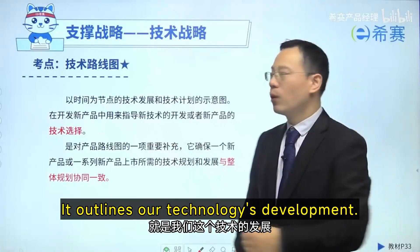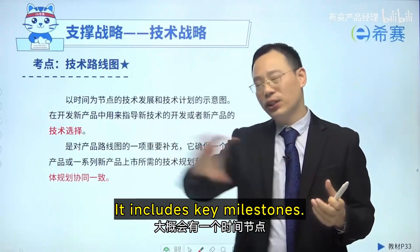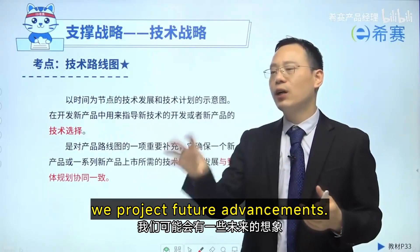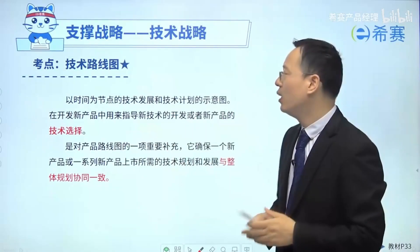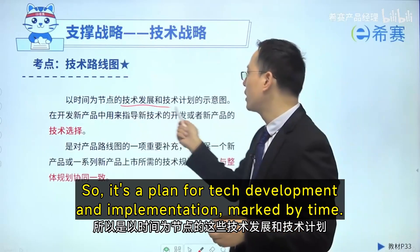What's a technology roadmap? It outlines our technology's development into its key milestones, and at each milestone, we project future advancements. This means projecting the technology's future. So it's a plan for tech development and implementation, marked by time.